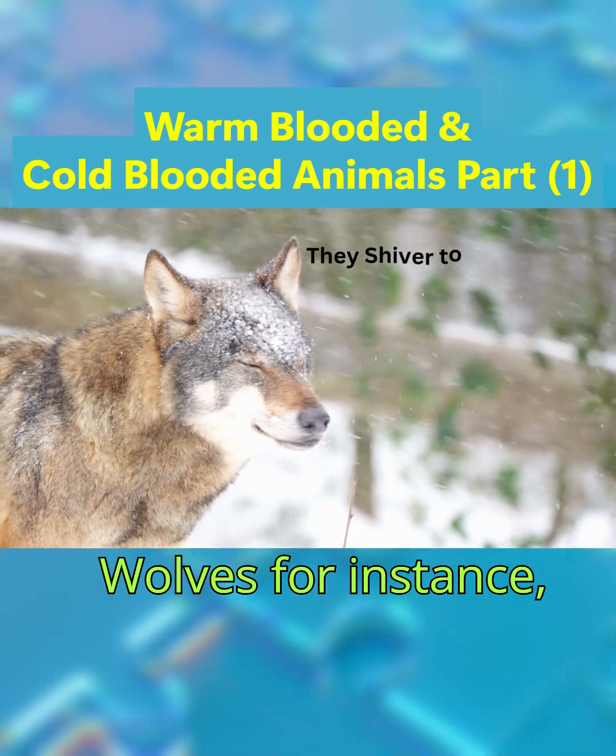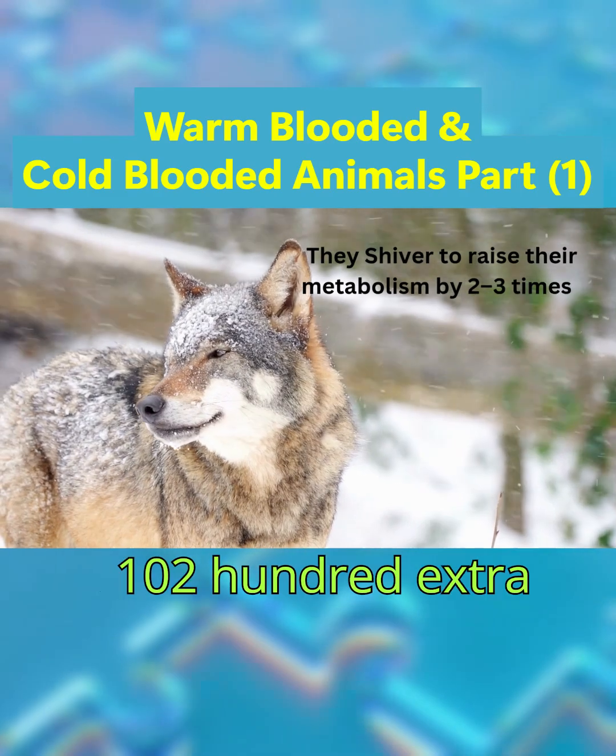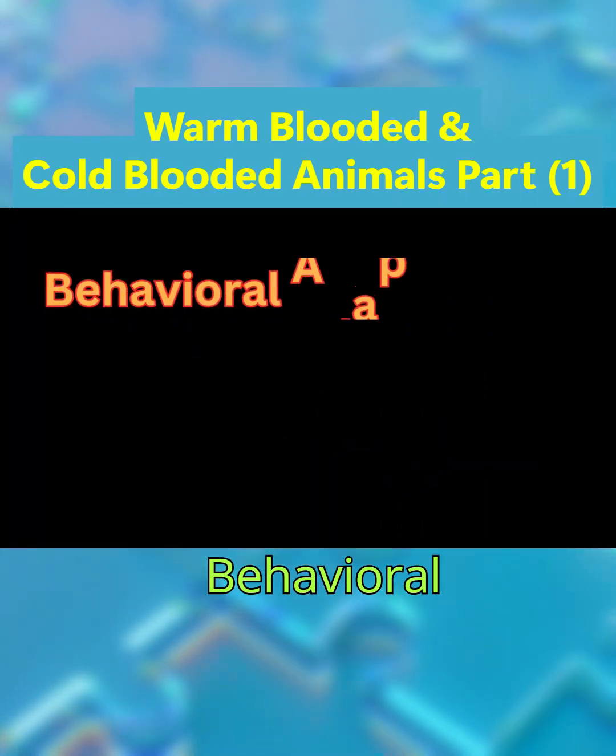Strategy two is shivering, which boosts heat production. Wolves, for instance, shiver to raise their metabolism by two to three times, burning 100 to 200 extra calories in sub-zero conditions. Strategy three is behavioral adaptations.